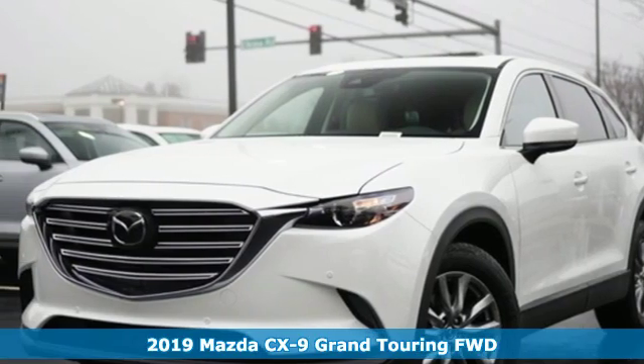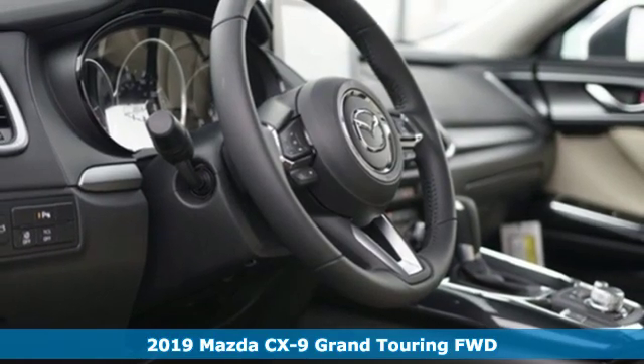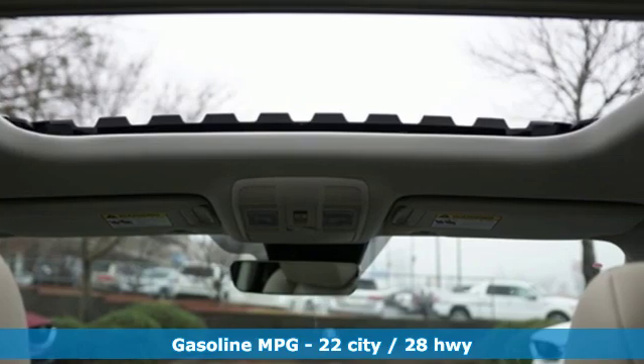It's a new 2019 Mazda CX-9. With a combination of athletic flair, sporty handling and practicality, the CX-9 is the most fun to drive SUV.